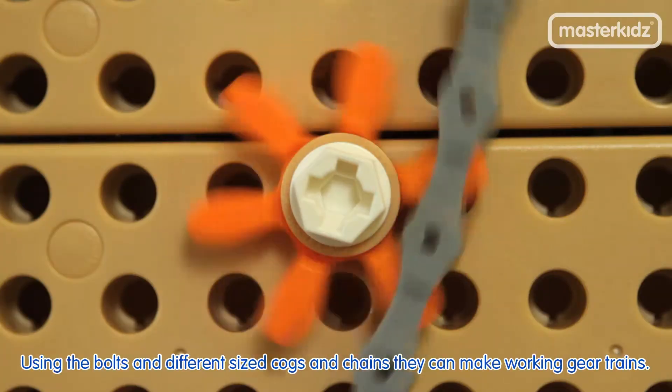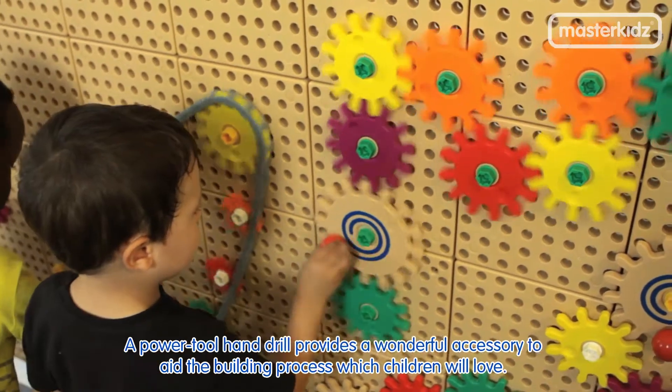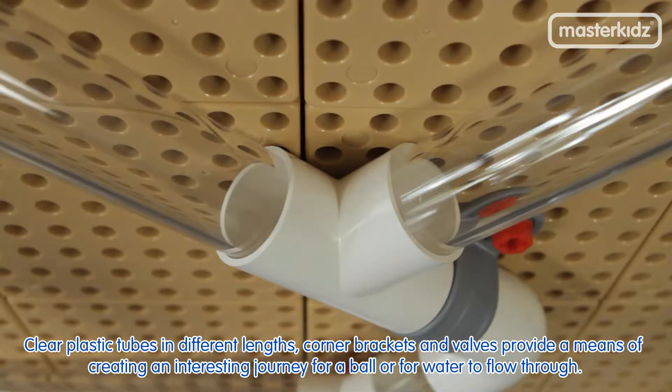Using the bolts and different sized cogs and chains, children can make working gear trains. A power tool hand drill provides a wonderful accessory to aid the building process, which children will love.